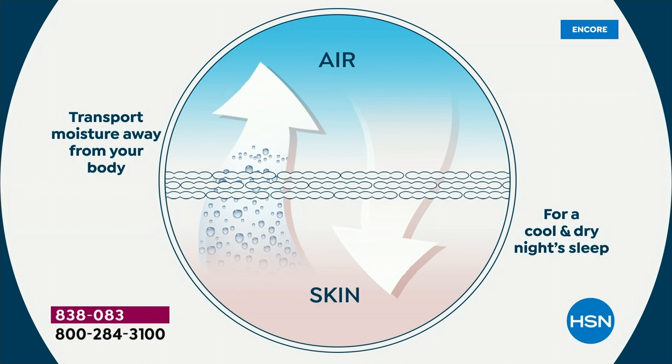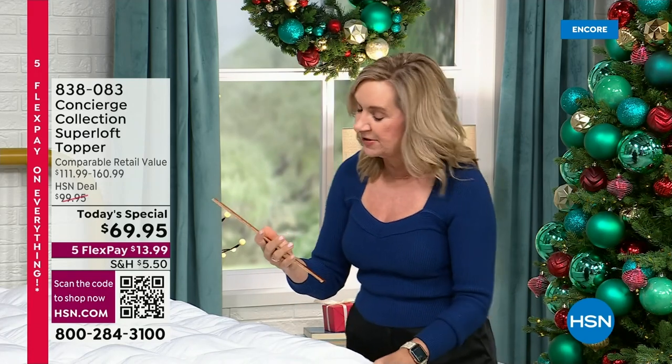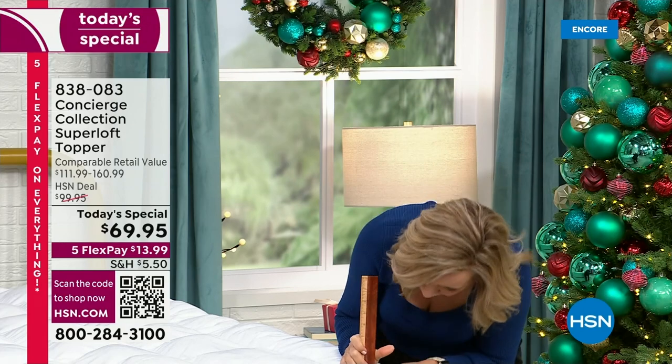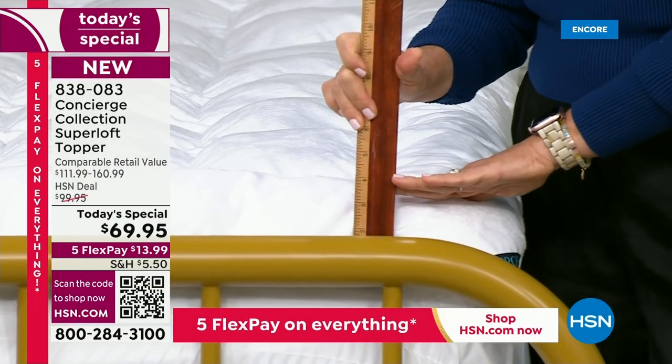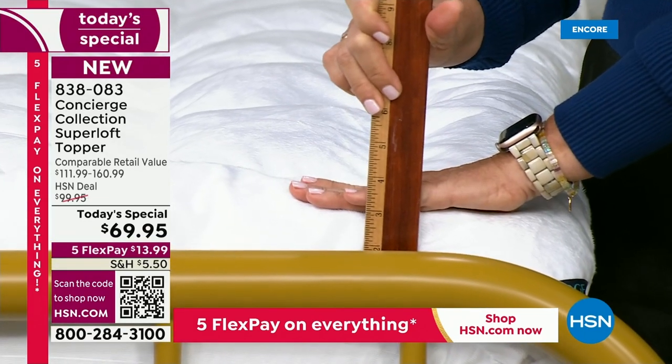The moisture-wicking fabric uses the same technology you see in your high-end workout apparel — it pulls all the moisture, heat, and sweat away from your body while you sleep. It's like getting temperature and climate control with your mattress topper, which is unheard of. Even if you have a memory foam mattress, this is super breathable and will keep you dry and comfortable all night long.